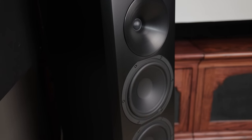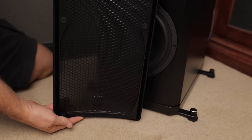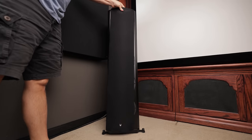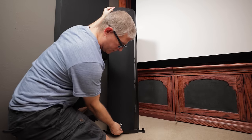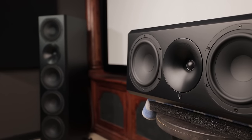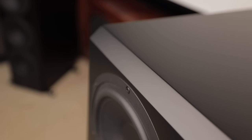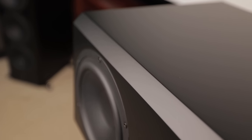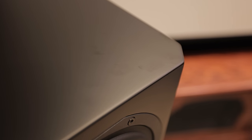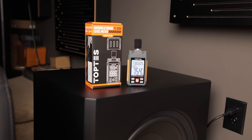I prefer to leave my speaker grills off, but for those of you that need to protect your drivers from children or pets, or just like the aesthetics of not being able to see your speakers, Arendal provides each speaker with steel grills that are magnetic. When placing the grills on each speaker, I did notice that they do not snap into place, so you'll have to adjust them slightly to get them perfectly centered. I absolutely love the style of the beveled corners and the attention to detail in this 1723 THX series. The only complaint I have with the satin black finish is that if you touch them, they're definitely going to leave some fingerprints, and at times I found it difficult to remove them.